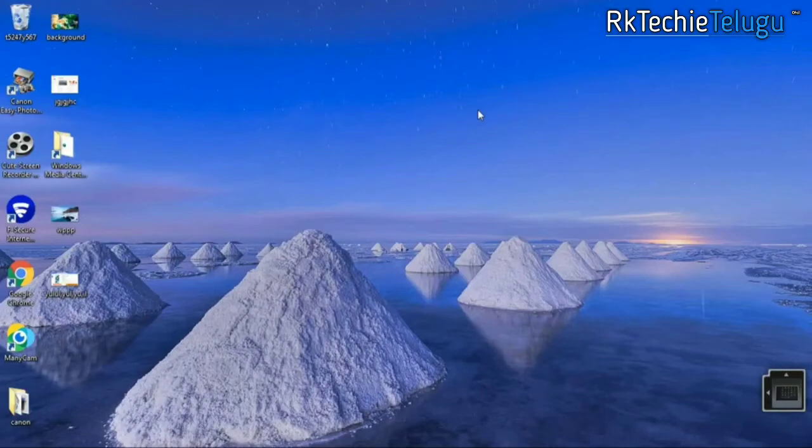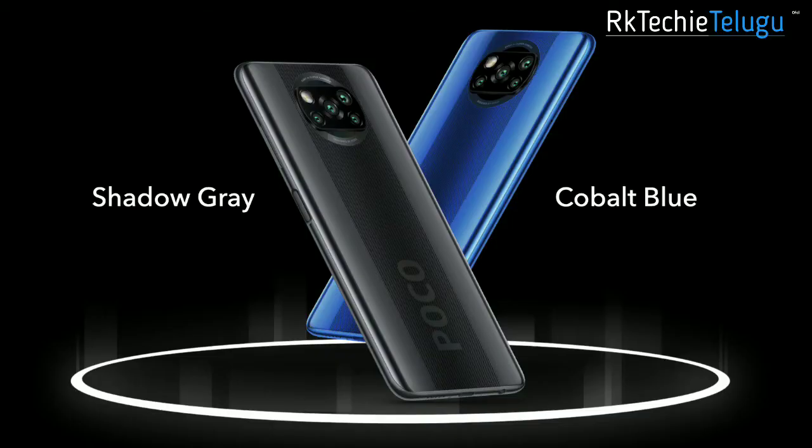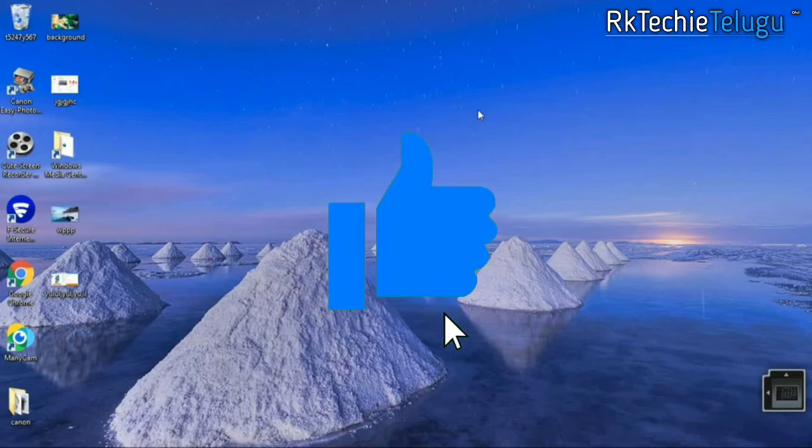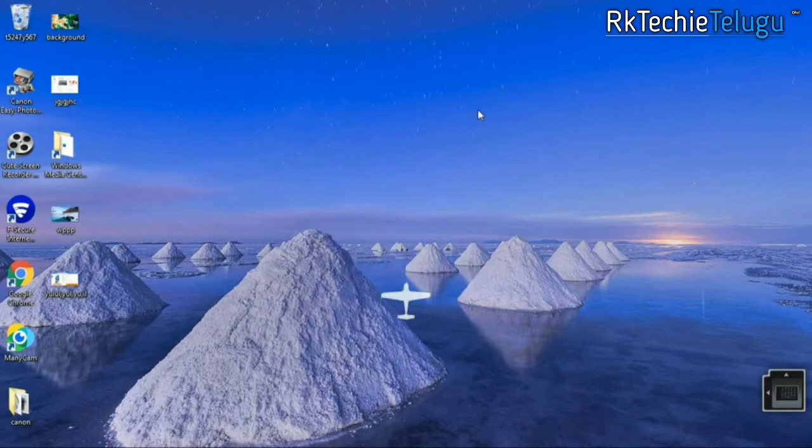Hi friends, my name is Ranjit. I am going to go to the POCO X3, so I will show you the details, price, and sale, and also compare it to the Realme 7 in this video. Like and share this video, and subscribe to my channel.